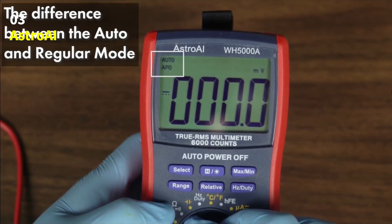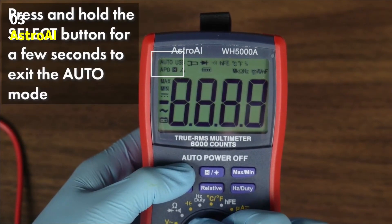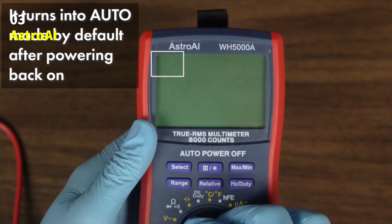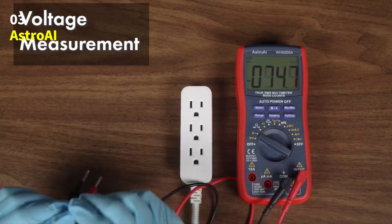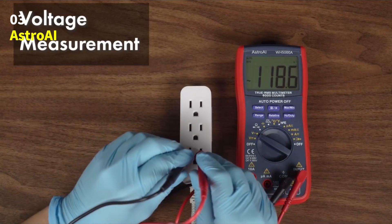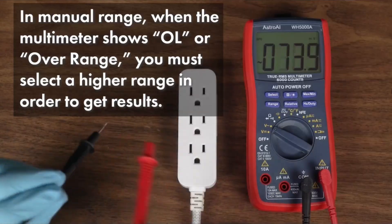Before using, remember to remove the cap from the test leads and check the manual for detailed instructions. And if you ever have questions, the California-based Astro AI support team is always ready to help — they'll respond within 24 hours. The Astro AI Digital Multimeter TRMS-6000: accurate, safe, and easy to use. A must-have tool for anyone who values precision and reliability in electrical testing.